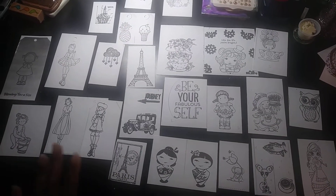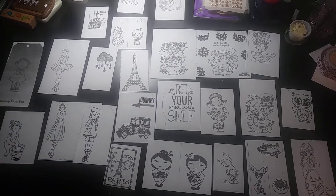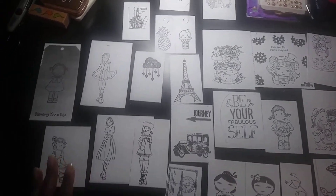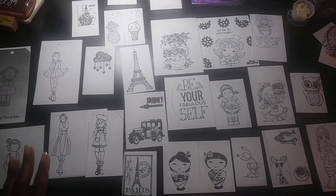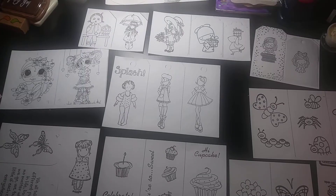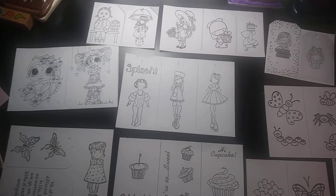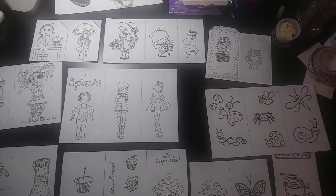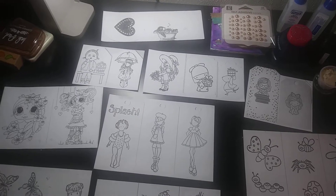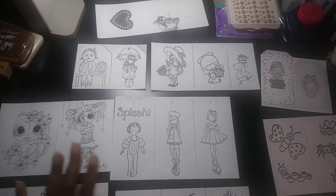For all of us that participated, we got to choose images from some of the other participants. So here are some of the images that I chose — I want to show you guys this. Okay, here are the rest of the images that I chose to receive, and I was so happy when I received this package. Like I said, I received it over a month ago and life just got busy.